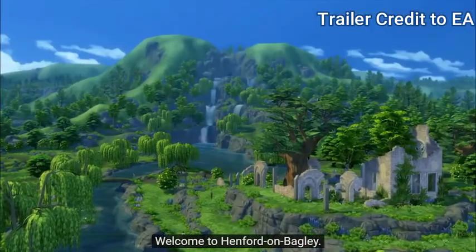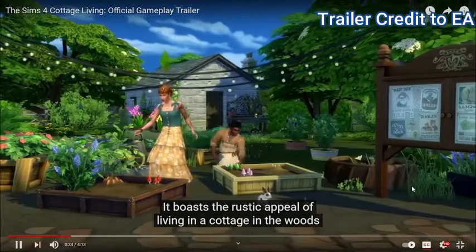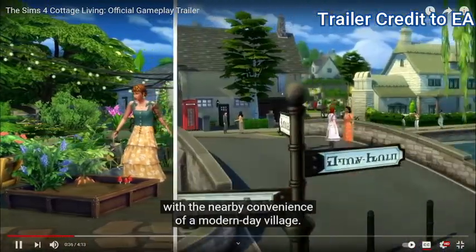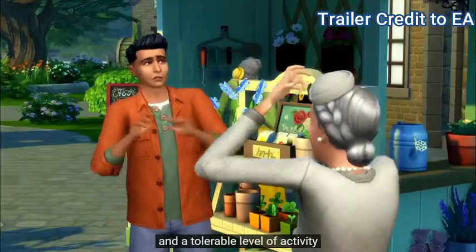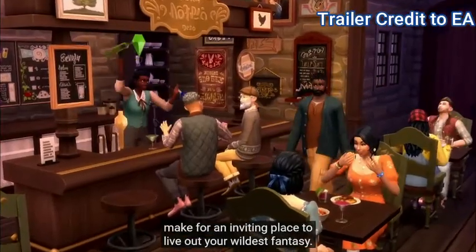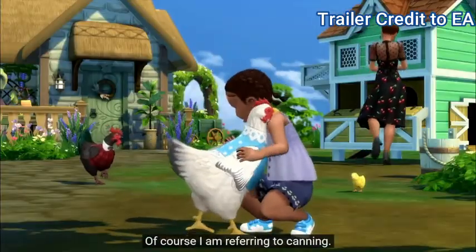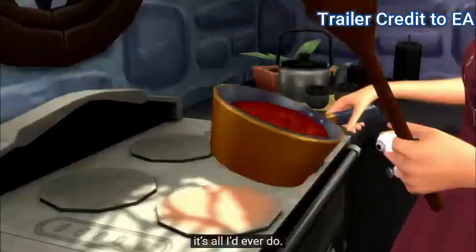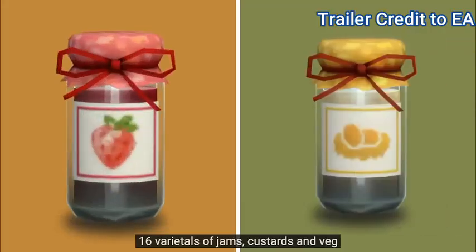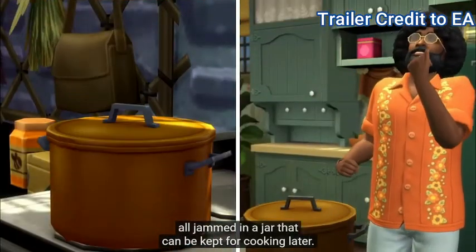Welcome to Henford-on-Bagley, the Hob. It boasts the rustic appeal of living in a cottage in the woods, with the nearby convenience of a modern-day village. Cozy shops, delightful villages, and a tolerable level of activity make for an inviting place to live out your wildest fantasy. Of course, I'm referring to canning. If I had thumbs or any number of fingers, it's all I'd ever do. 16 varietals of jam, custards, and veg — all jammed in a jar that can be kept for cooking later.